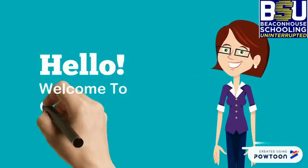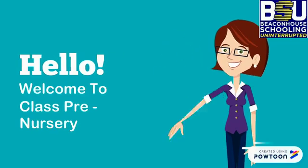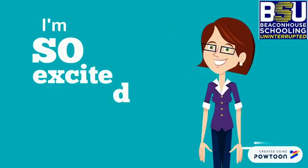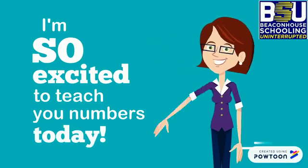Hello kids! Hope you're doing well and having a healthy time at home with your family and friends. Welcome to the class and I'm so excited to teach you numbers today. So let's get started.